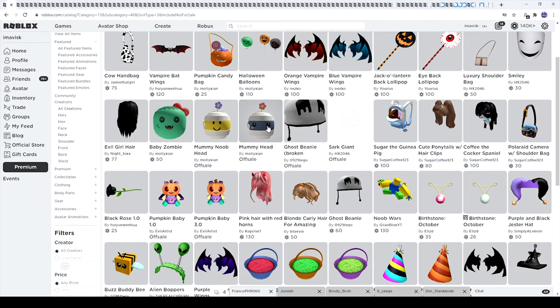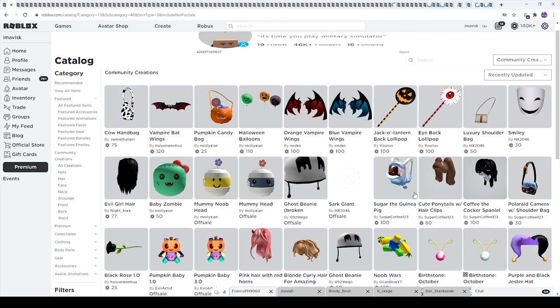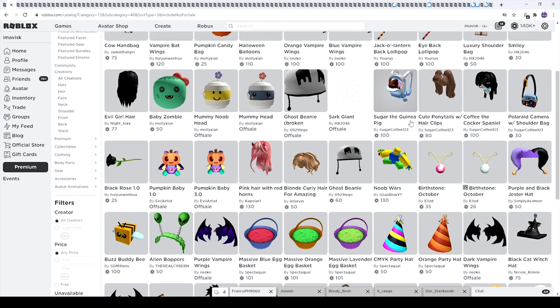We have the pumpkin baby 1.0 and 3.0, very adorable, and then some really adorable looking mummy hats made by Molly — they're super cute. We have two birthstones for October, which is interesting. I was really hoping for one for March — maybe one day. We have some Halloween balloons, vampire bat wings, some pumpkin candy back accessories, and more vampire wings and lollipops.